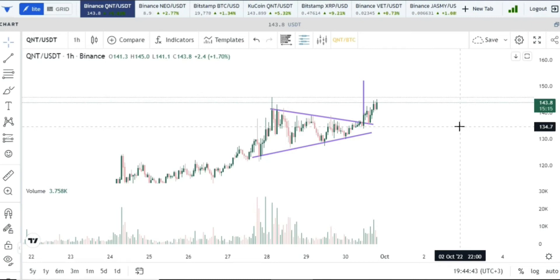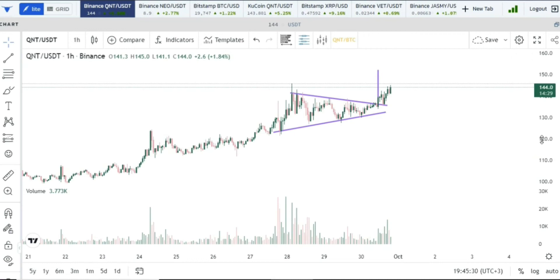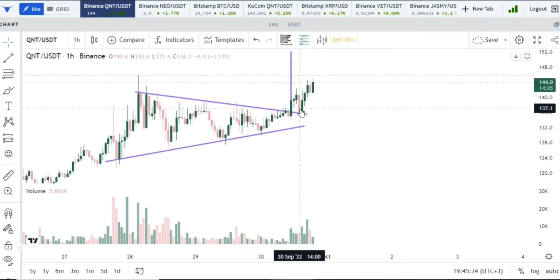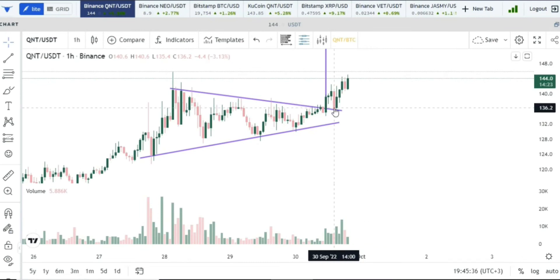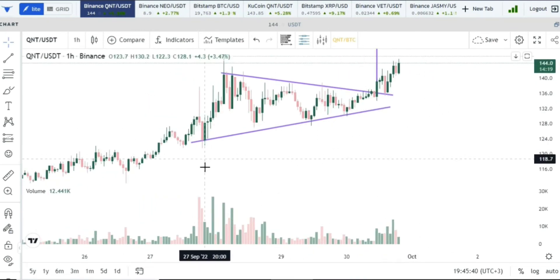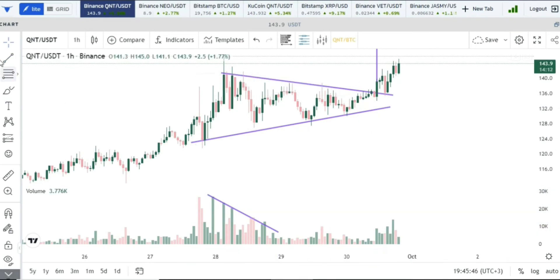We now have a complete symmetrical triangle on a one-hourly time frame. Zooming in, you can see we had a breakout and a retest — a successful retest — and we are trying to go higher at the moment. Looking at the volume profile, you can see the volume is trending downwards during the formation, which is actually something that is expected.